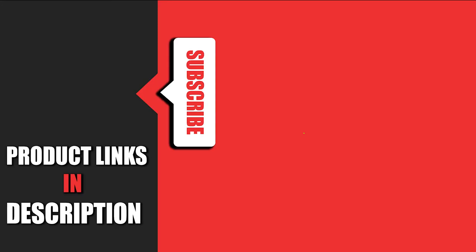That's all for today. We upload auto product review videos every single day, so don't forget to subscribe and hit the bell button for upcoming video notifications.